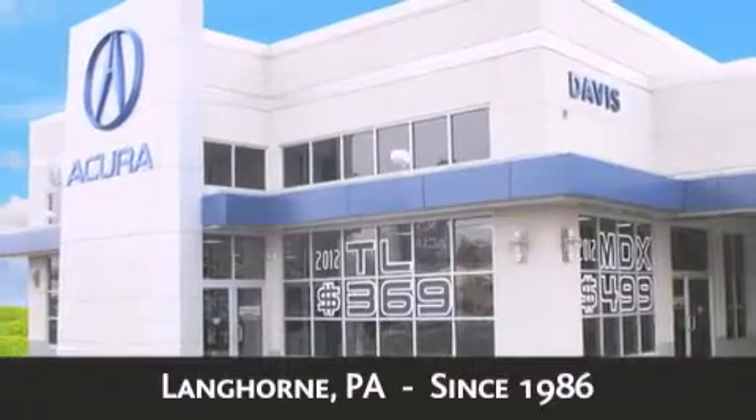Davis Acura is located in Langhorne, Pennsylvania, where we have serviced the community since 1986.